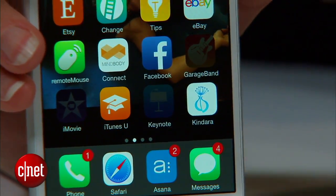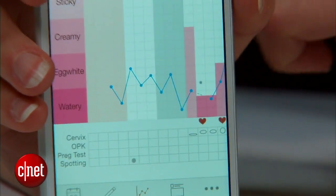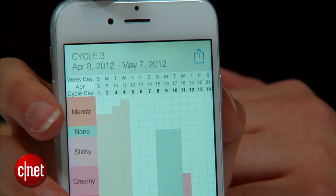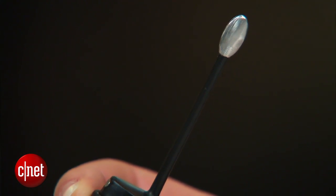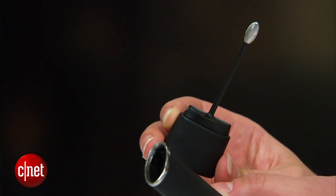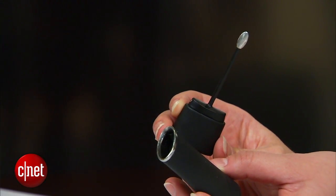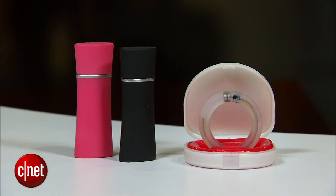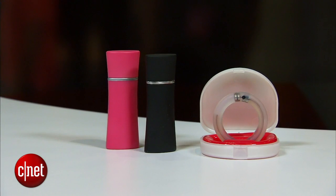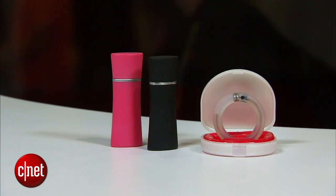Within the app itself you can keep track of when your cycle is and if you're trying to fall pregnant. The thermometer is available for pre-order for $79 US, or on full retail later this year it will be $129. This has been a quick look at some of the fertility trackers available here at CES 2015. If you want to find out more information, make sure to check out CNET.com.